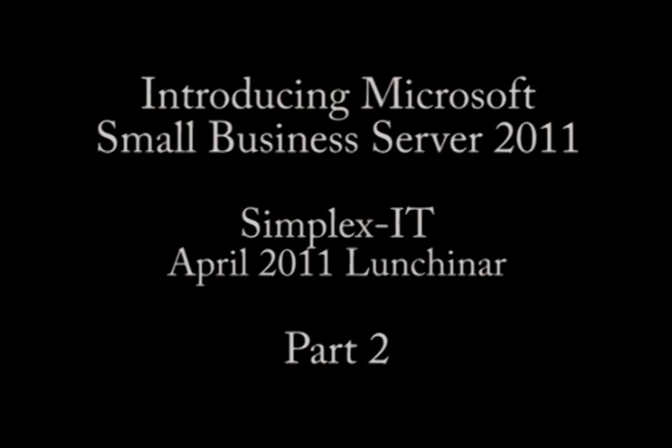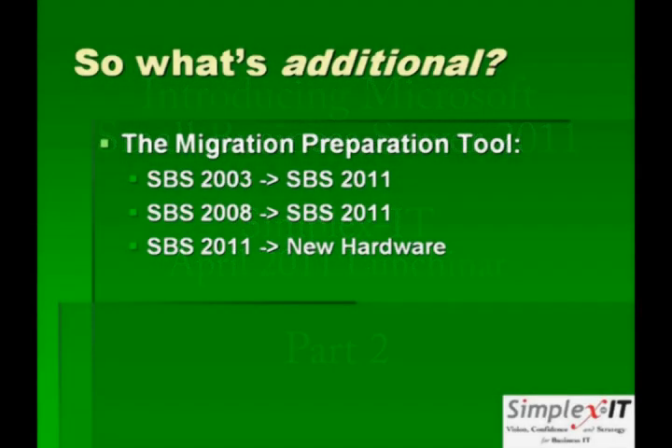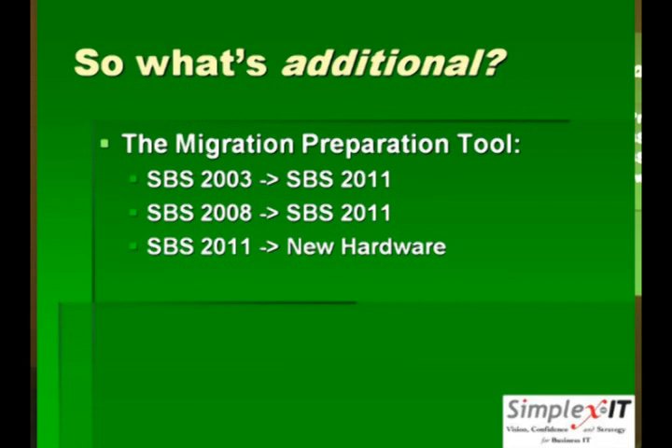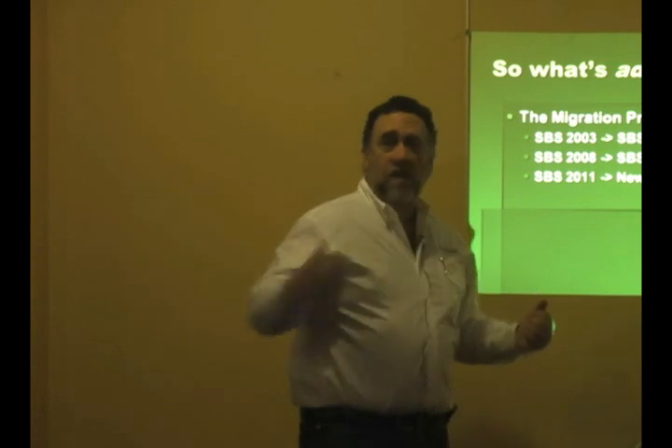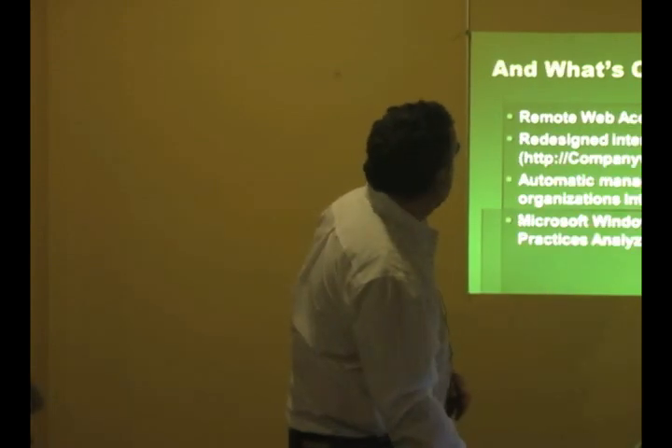Unlike earlier versions of Small Business Server, the migration tool was actually an additional thing you had to talk to IT people to help you with. Now this is actually included in there with it. Depending upon how clean your original configuration was, your mileage may vary on how effective that is. But the migration from another SBS to a new SBS is kind of automatically built in.